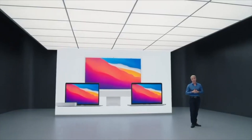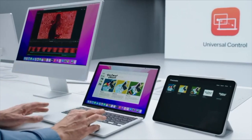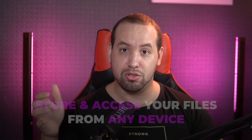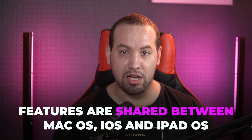One of the standout features of macOS is its integration with Apple devices, particularly iPhones and iPads. This allows for seamless connectivity between devices, making it easy to transfer files and share information. You can use the Continuity feature to transfer documents and files between your Mac and iPhone or iPad simply by dragging and dropping them onto your device. You can also use Handoff to start working on a document or project on one device and pick up where you left off on another. macOS integrates seamlessly with iCloud, Apple's cloud storage service, which allows you to store and access your documents and media from any device. A lot of features are shared between macOS, iOS, and iPadOS, which makes your Apple devices talk to each other in a true sense of an ecosystem.